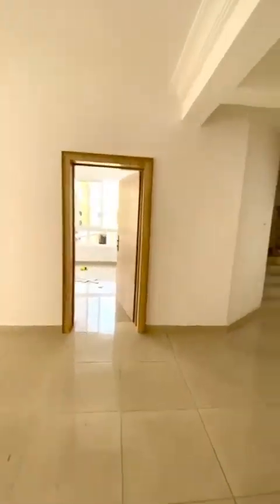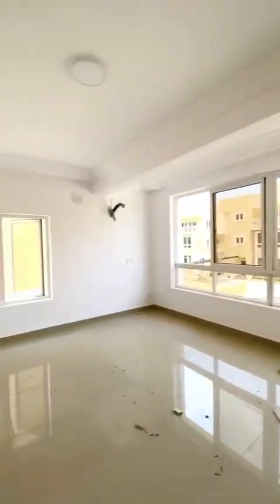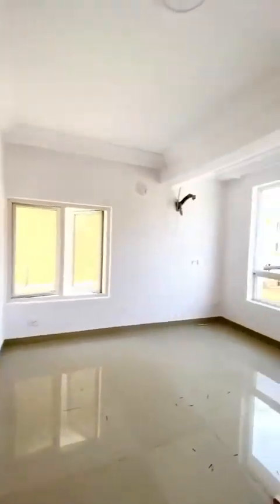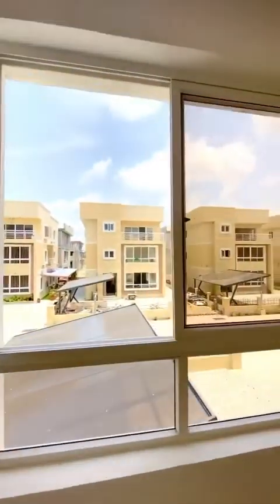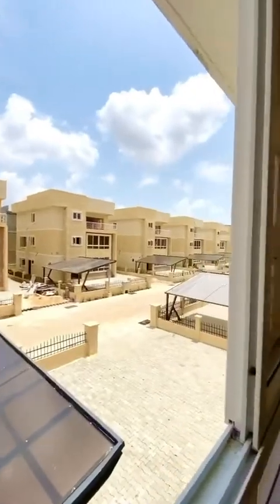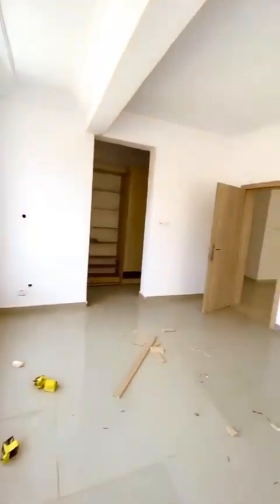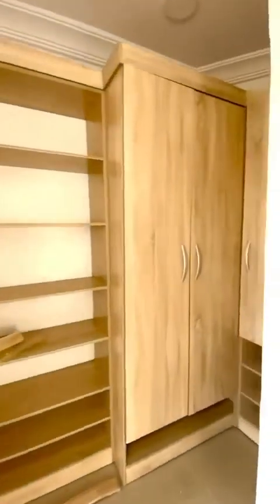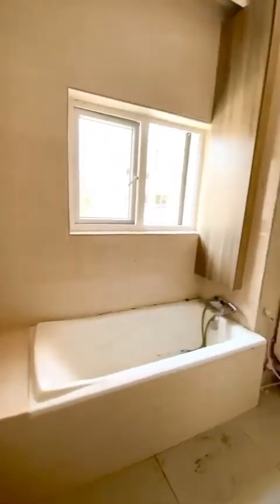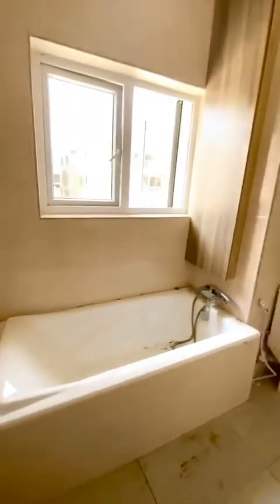So this is the fourth room. It has enough ventilation. Here comes the shower cube and the bathtub.